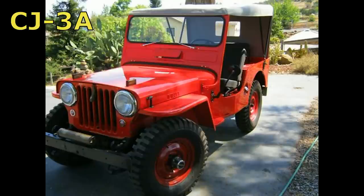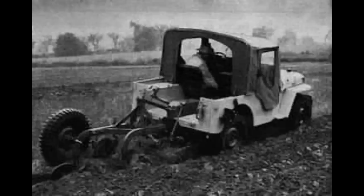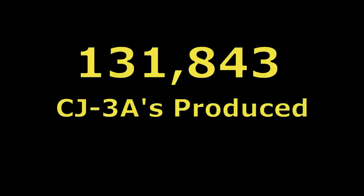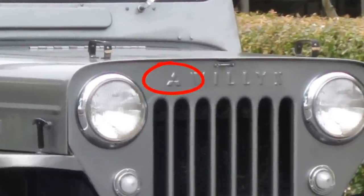The Willis Overland CJ3A was introduced in 1949 and was in production until 1953. It was powered by Willis's 60-horsepower L134 GoDevil. The CJ3A had beefed-up suspension to accommodate the various agricultural implements being built for the vehicle, and a shorter rear wheelbase. A bare-bones farm Jeep version was available starting in 1951 with a power takeoff. 131,843 CJ3As were produced before the series ended in 1953. About 550 of the CJ3As were assembled by Mitsubishi as the J1J2 in late 1952 and early 1953, exclusively for the Japanese police and forestry agencies.